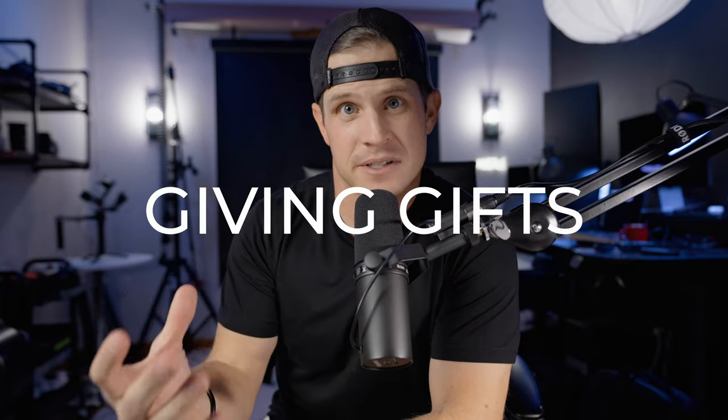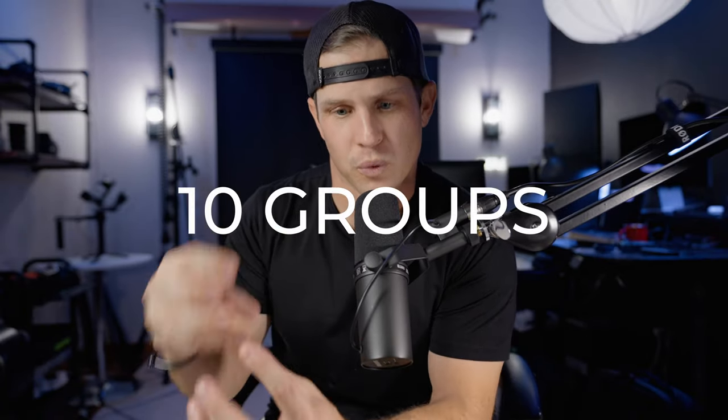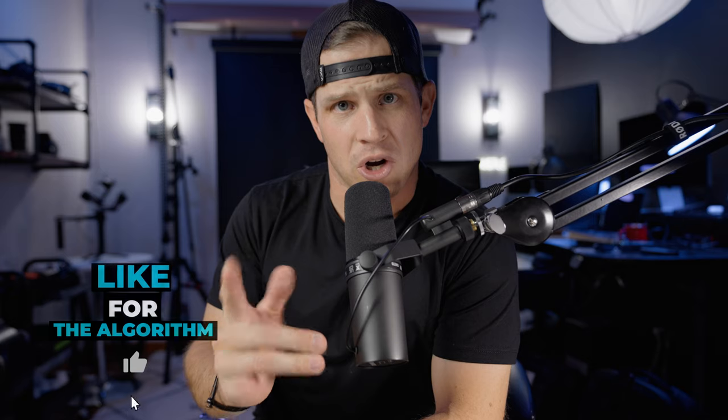Definitely one of my favorite things about the holiday season is giving gifts. When it comes to gift guides, I wanted to do this a little bit different. We're going to have like 10 groups of items that I think are great gifts. All of this will be linked down below — some are affiliate links.